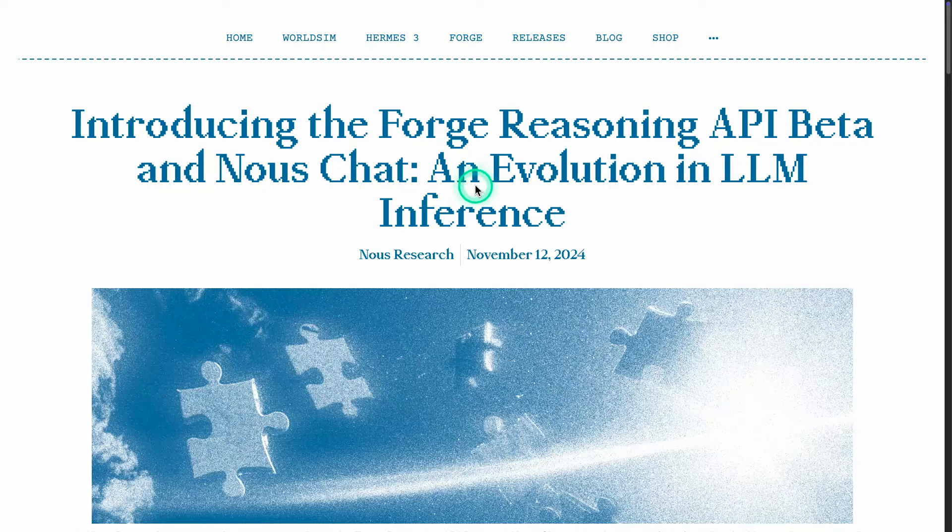Hey everyone, hope you all are having a fantastic week. I wanted to record this short video to highlight what I think is one of the more interesting bits of LLM news announced this week. It's by a team called Knows Research, and they're introducing the Forge Reasoning API in beta — an evolution in LLM inference.